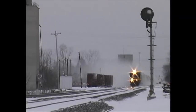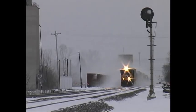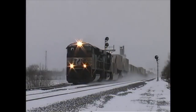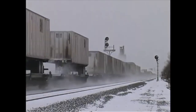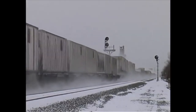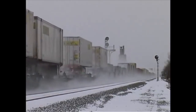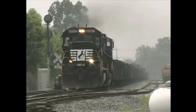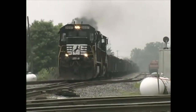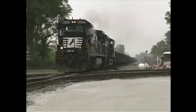We're on the east side of Bryan, Ohio at CP340. NS-Train 206 kicks up a ground blizzard as it rushes east.